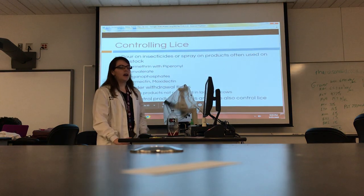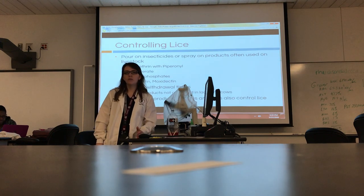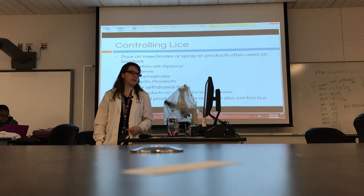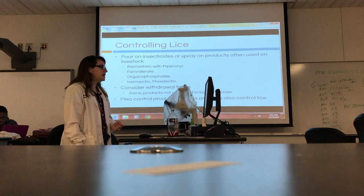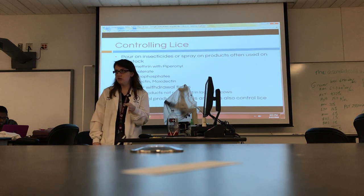How do we control lice? Pyrethrins can absolutely be used, but more commonly we're going to deworm internally and it also takes care of external parasites — just like we have with dogs and cats. We have to think about withdrawal times, because these are food animals. When in doubt, if a drug is used on cattle, you should worry about withdrawal times.